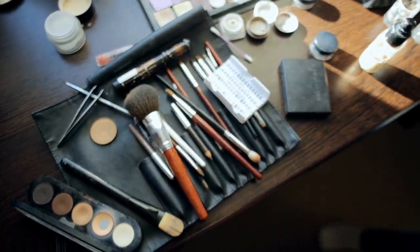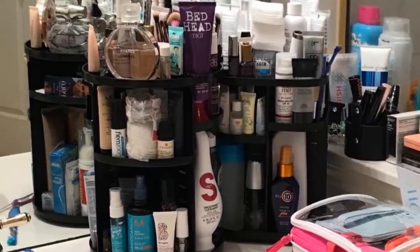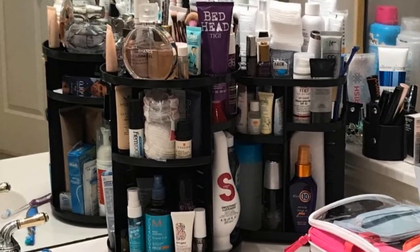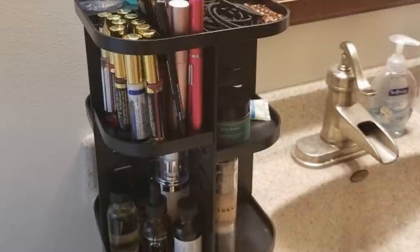23. The rotating makeup organizer is wonderful for all your makeup accessories. It's a 360-degree rotating organizer which not only displays your lovely products, but also allows easy access to all of them. It can also be used for stationary items such as pens and pencils, so it's overall a great investment.